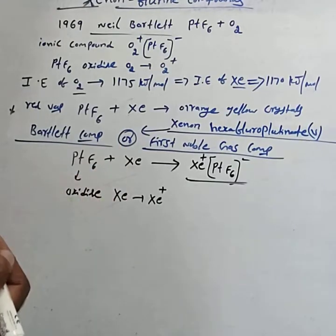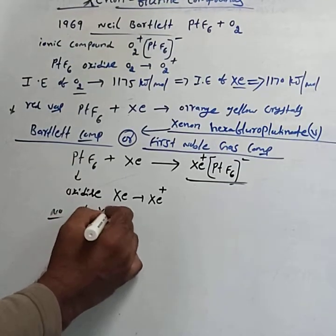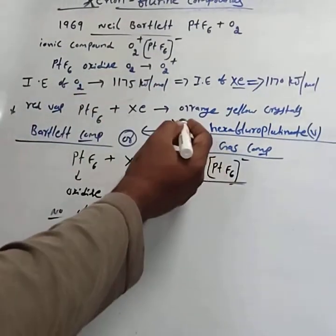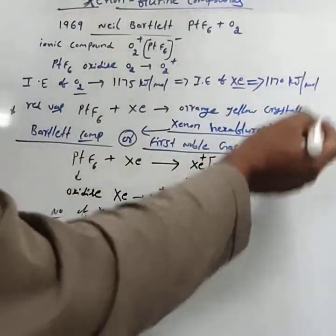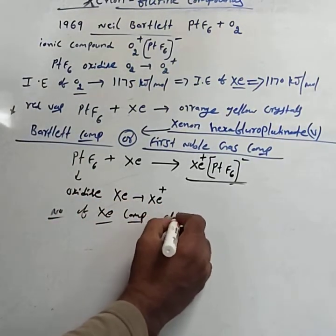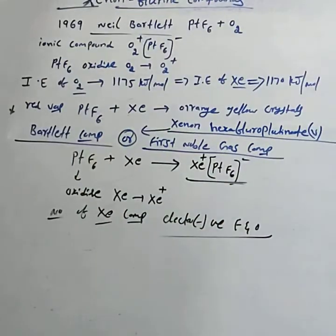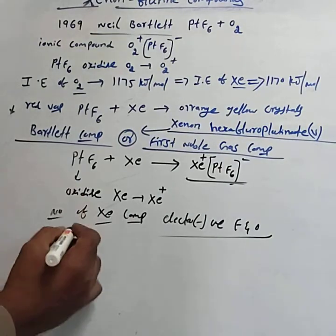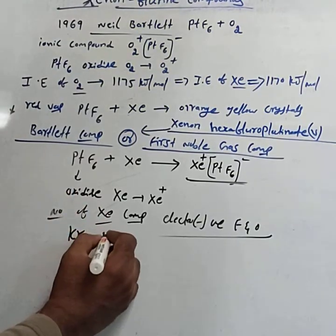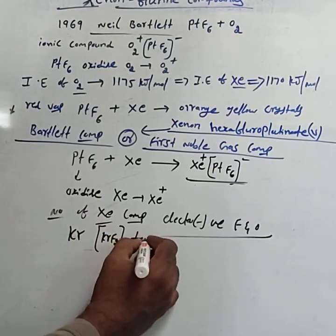After this discovery, a number of xenon compounds have been synthesized with more electronegative elements like fluorine and oxygen. Compounds of krypton are few in number — for example, KrF2 has also been synthesized. Krypton compounds are few in number.